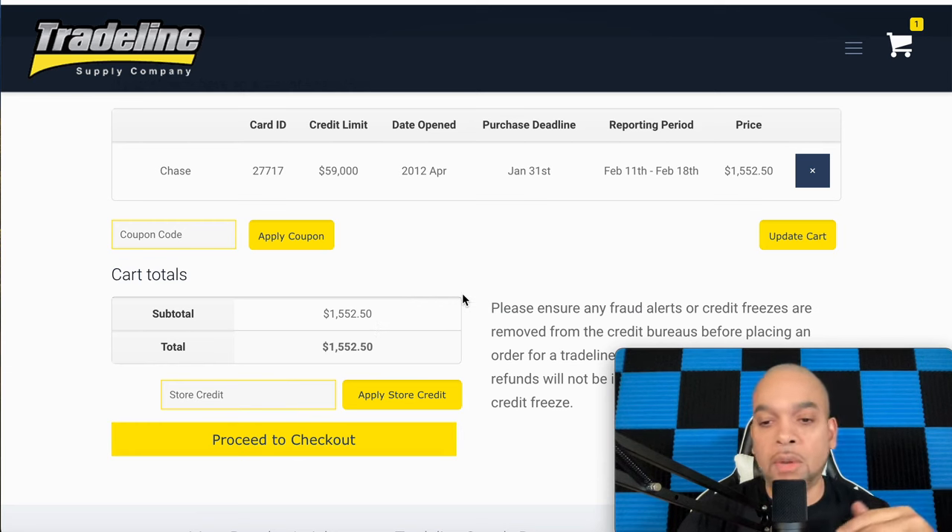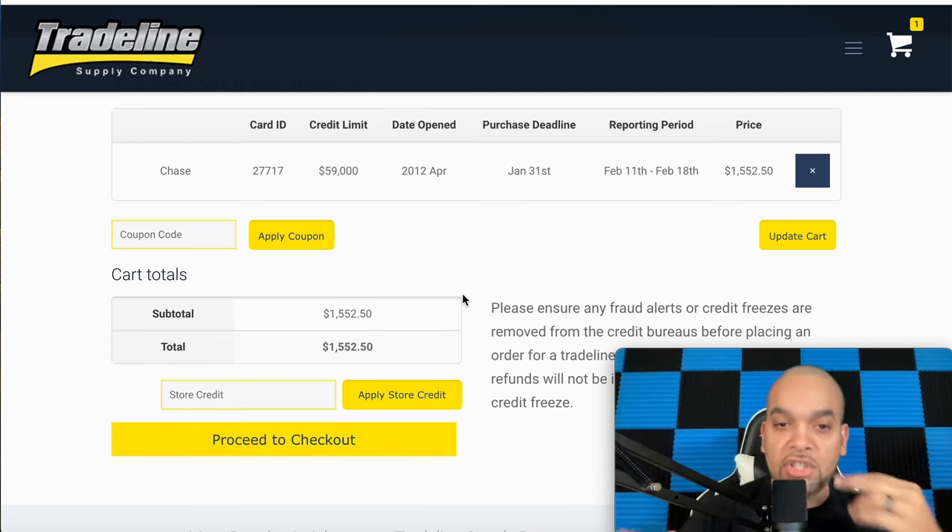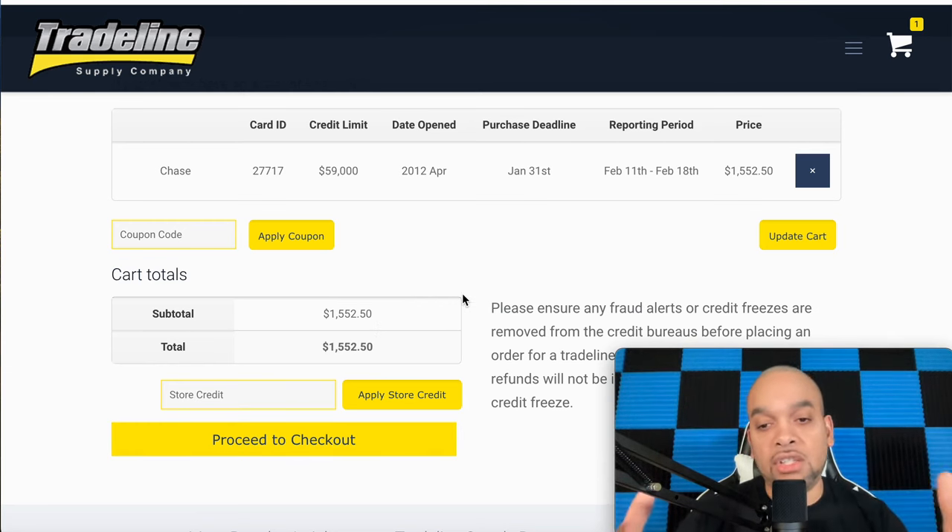Once you purchase, you'll get an email within 12 hours letting you know your purchase went through. Then they'll tell you when the trade line will be added to your credit report. Just know this trade line will definitely drop off in 60 days.